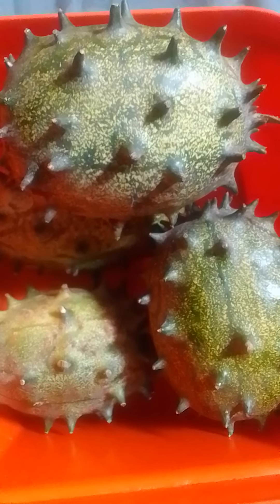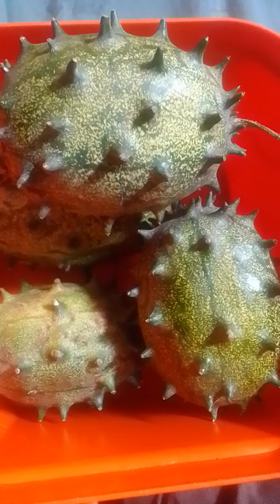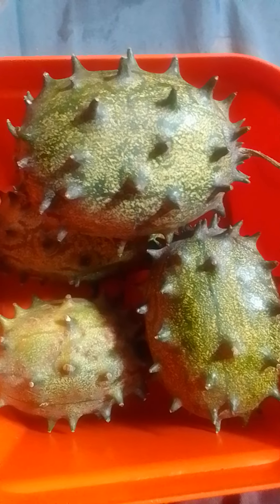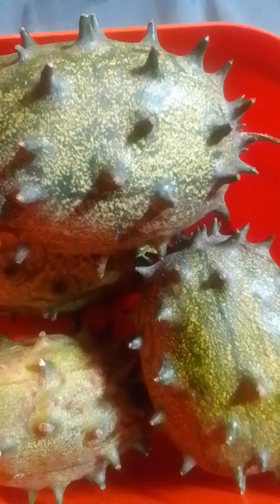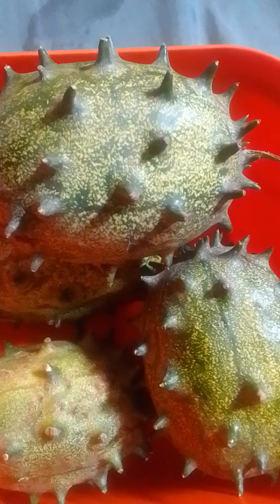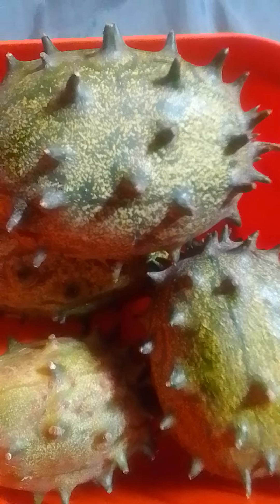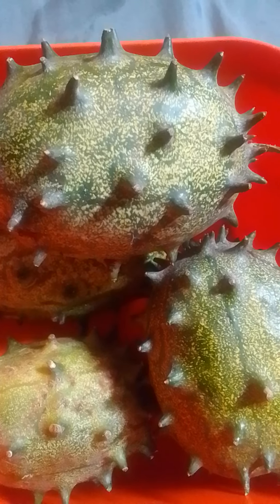These are Kiwano melons. They are a distinctive fruit native to Sub-Saharan Africa. They have already been introduced to so many other parts of the world, but they possess a lot of health benefits. By looking at them you can just tell they do, because look at how unique and out of this world they look.